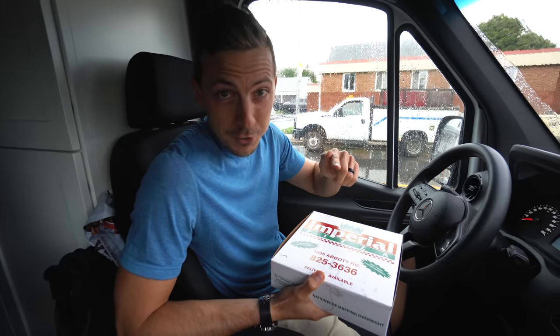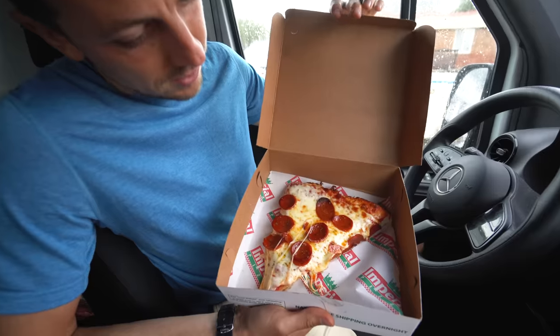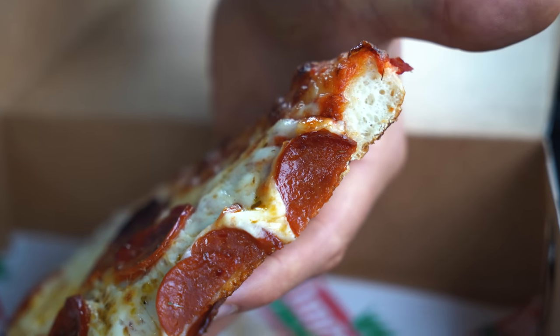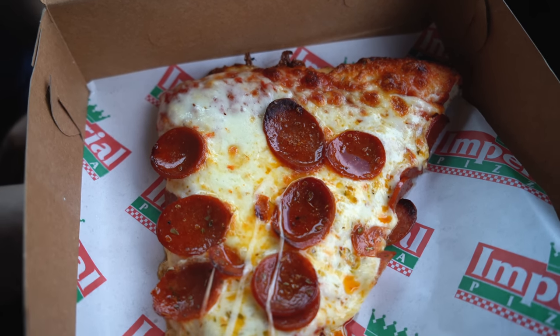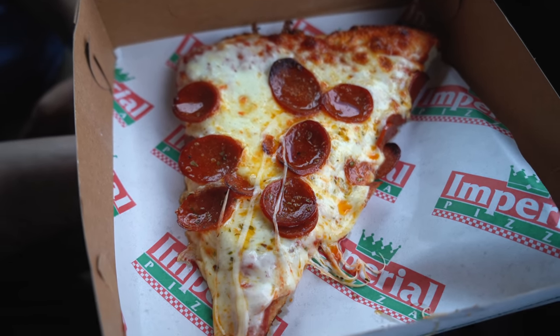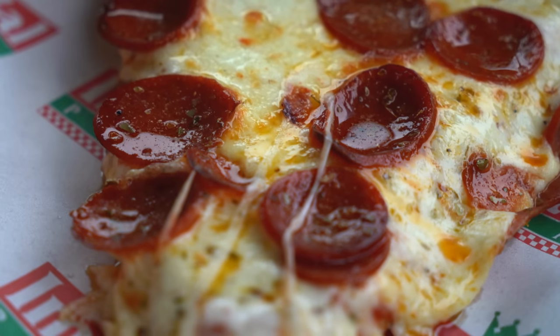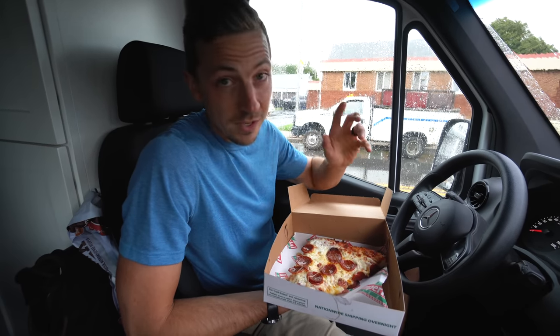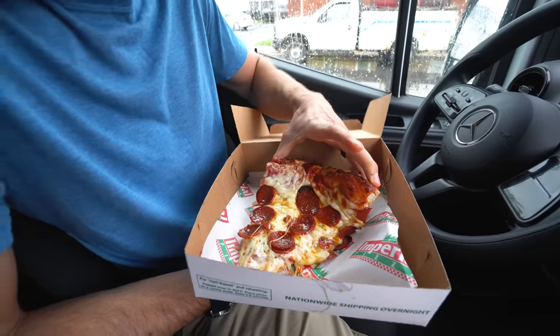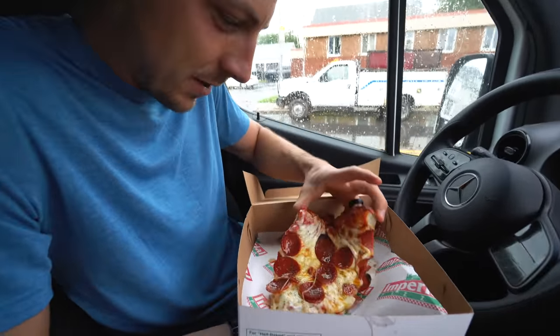You might have heard of New York style pizza, Chicago style, Detroit style, all kinds of styles — but did you know that Buffalo has its own style of pizza? It looks freaking good. What makes a pizza a Buffalo style pizza is a light and fluffy crust, kind of like a focaccia, a slightly sweeter sauce, tons of cheese loaded all the way to the edge of the crust, so you get goodness in every single bite. It also has cup and char pepperoni, which curls up when it cooks and creates a pool of oil. There are over 500 pizza places in Buffalo and we settled on a place in the south of town called Imperial Pizza. This huge slice was only $3.